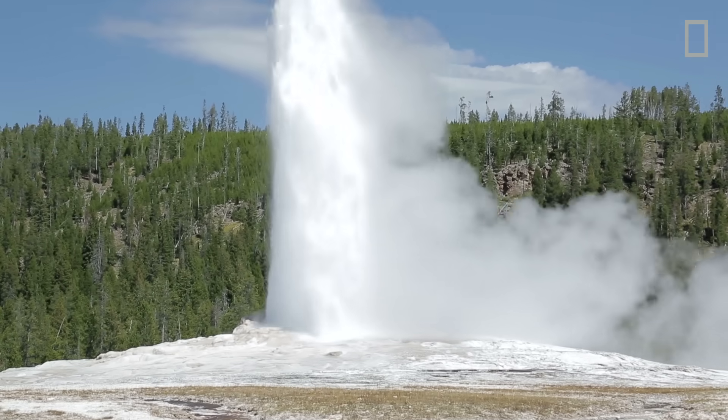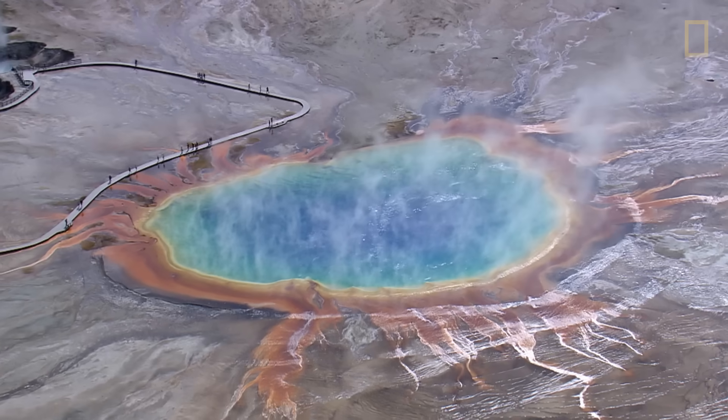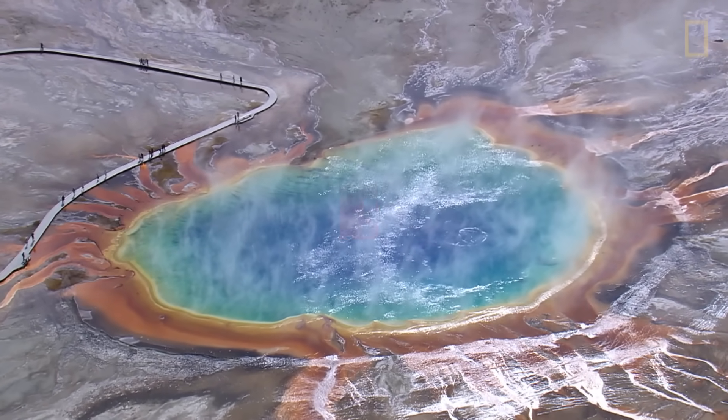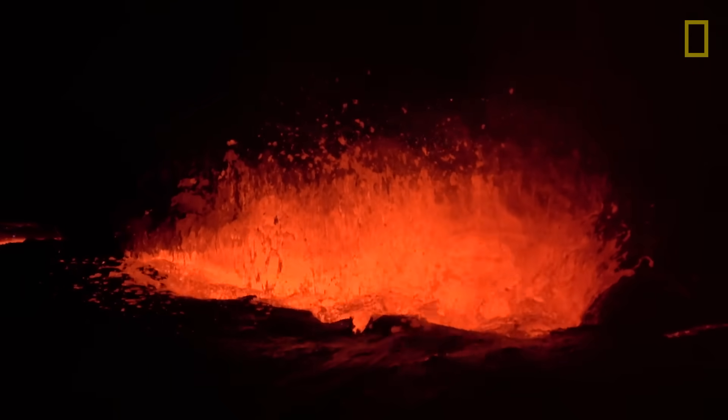Some of the world's largest geothermal features emerged. Supervolcanoes have created unparalleled natural beauty, all in the wake of some of the world's most cataclysmic events.